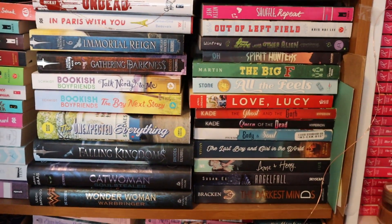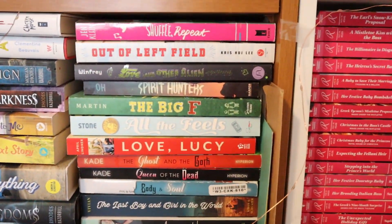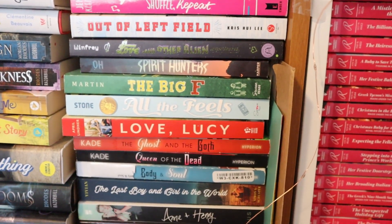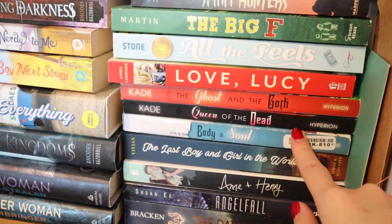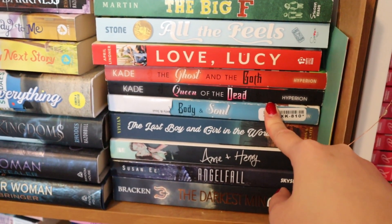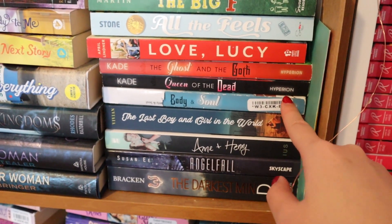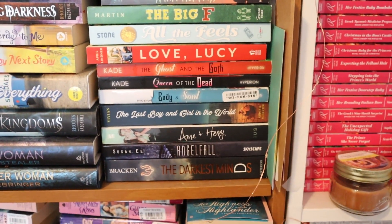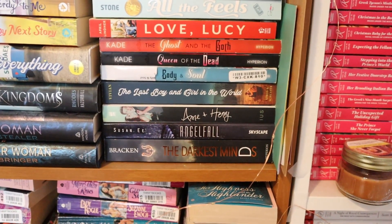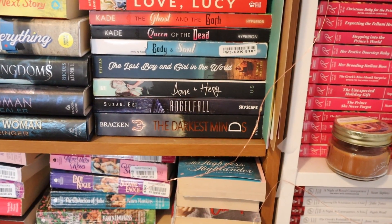Once again, this is my YA shelf — where I keep all the YA books I want to read. Taking a quick look, I know Shuffle Repeat by Jen Klain is going to be super cute. I have Spirit Hunters, and one of my favorite titles here is from Stacey Cade — The Ghost and the Goth, Queen of the Dead, and Body and Soul. It's basically about a high school cheerleader who died and turned into a ghost, and the only person who can see her is a goth student. It's super cute and I want to read it so badly.